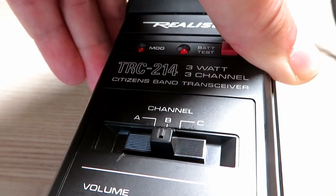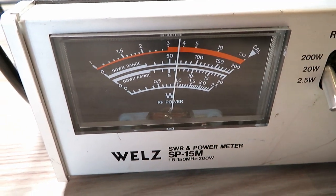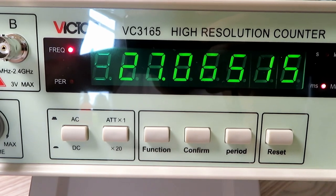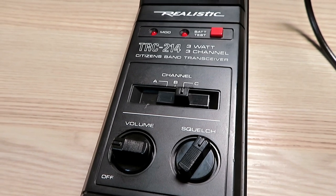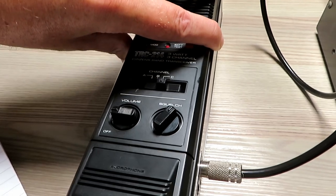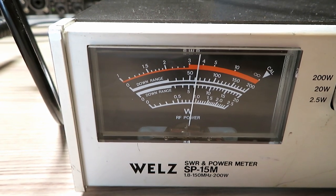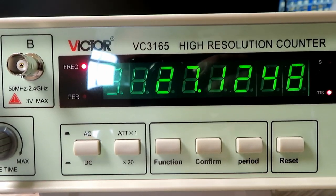On channel B, which according to my chart is channel 9, we're still doing just under a watt, and we're on 27.06515. And finally on the last channel — channel 14, setting C — which should be 27.125, the power is just under one watt there. And we're showing 27.1248, which is as near as makes no difference.